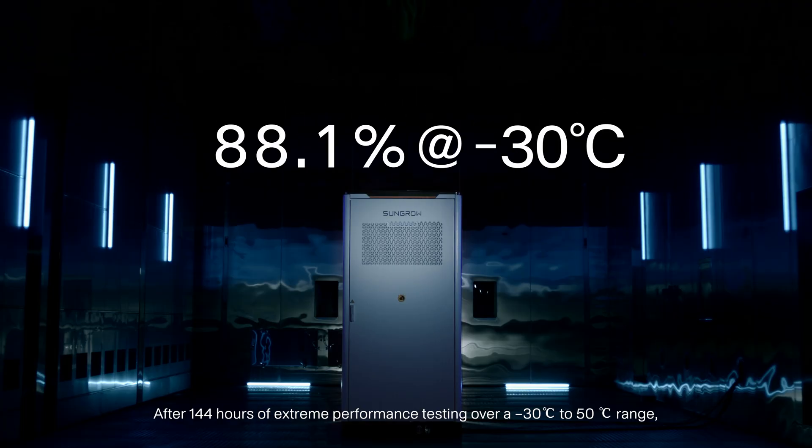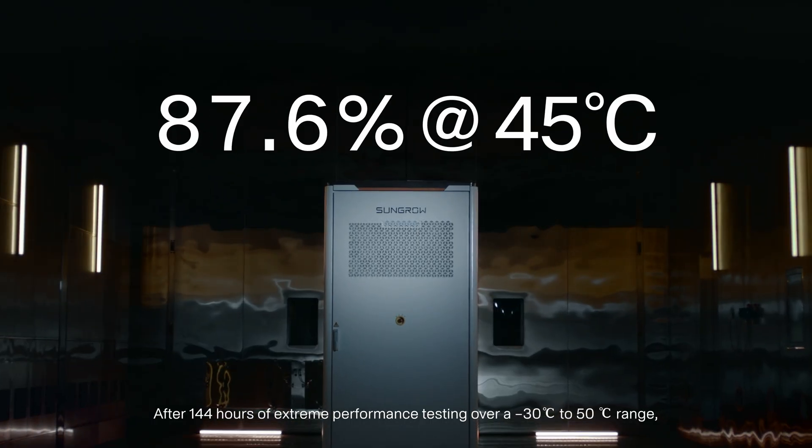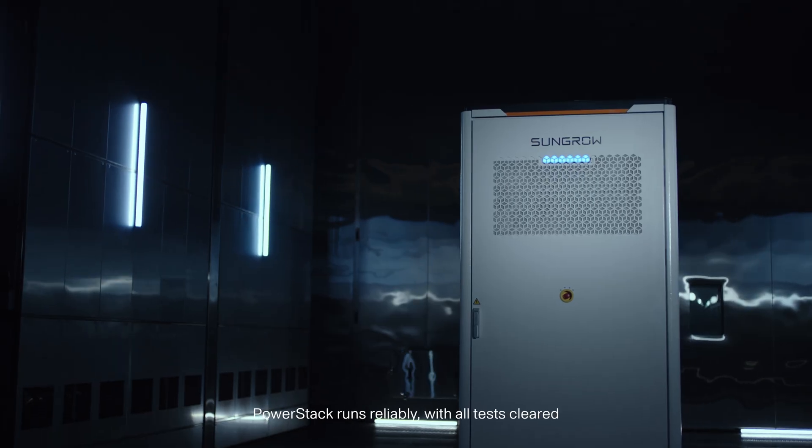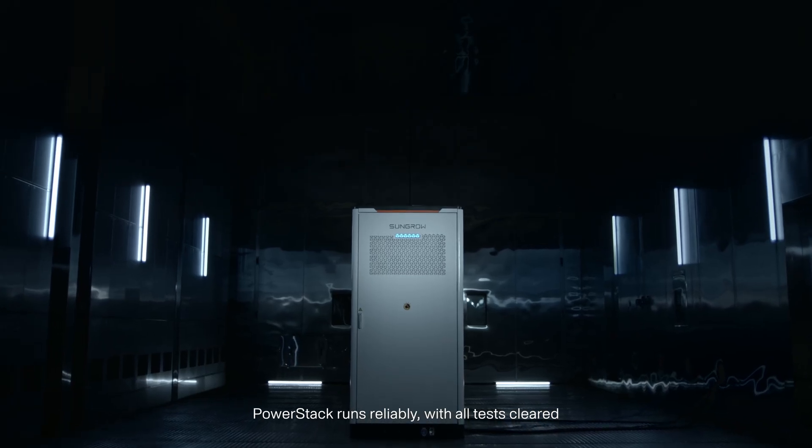Amazing! After 144 hours of extreme performance testing over a minus 30 to 50 degrees Celsius range, PowerStack runs reliably with all tests cleared.